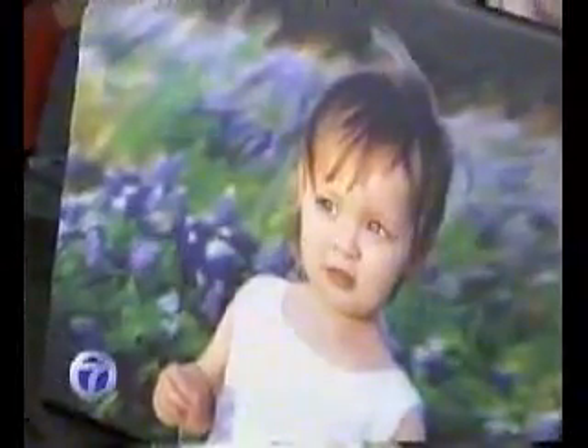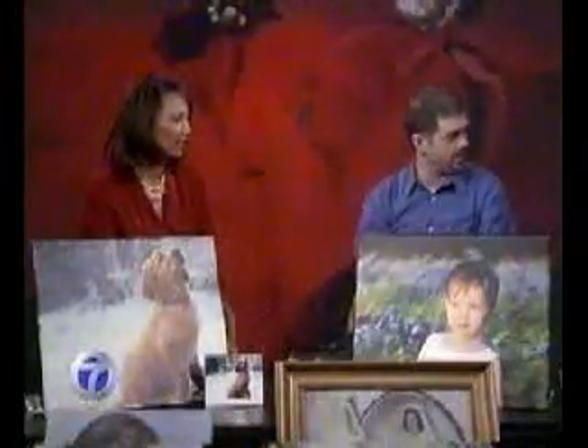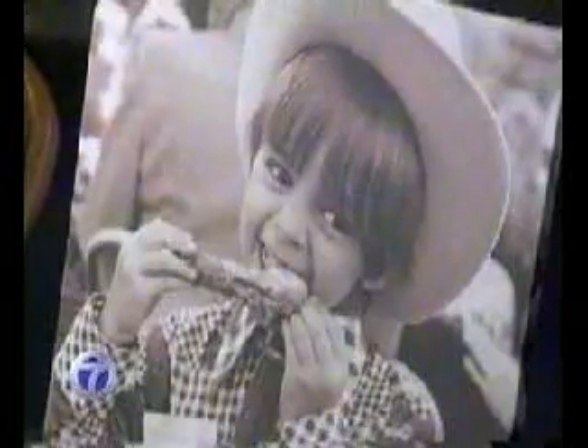Now this cute little guy back here — that happens to be you as a little boy right next to you, right? That's me before the awkward years. Before the awkward years with a piece of chicken. Which haven't ended yet. There you go. That's me.